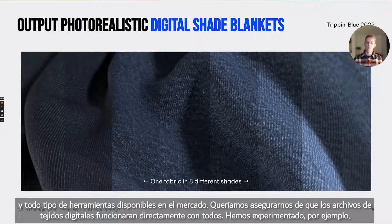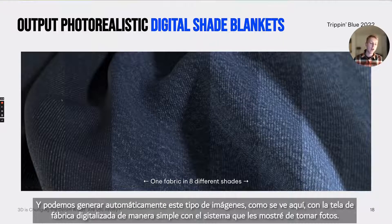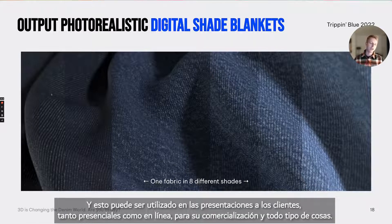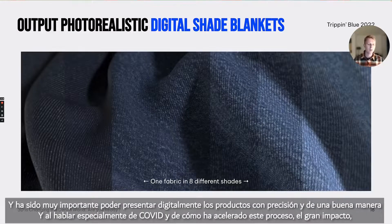We've experimented with creating digital shade blankets — digitizing a fabric in several different shades and automatically generating images showing how the fabric washes down. We did this with a fabric mill that digitized the same fabric in eight different shades, creating this kind of image to visualize the wash-down process. This can be used in presentations to customers, online for marketing, and all sorts of things — which has been very important especially during COVID, when suppliers, fabric mills, and garment factories have not been able to travel to meet directly with customers. The ability to digitally present products accurately in a good way has been very important.